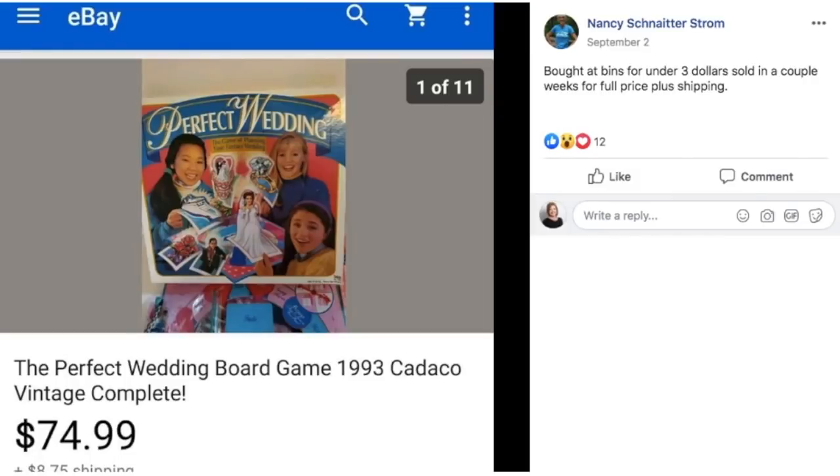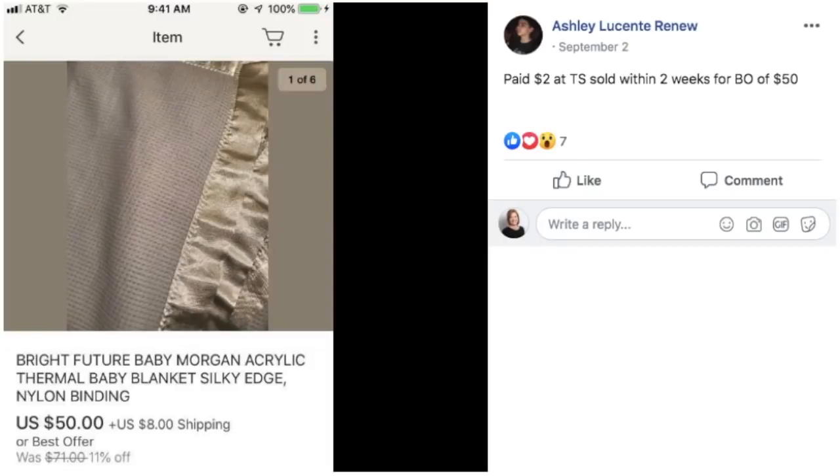Nancy bought at the bins for under $3 and sold in a couple of weeks for full asking price plus shipping. This is the Perfect Wedding board game — $19.93 vintage, complete. Just an old vintage item somebody wanted. Ashley paid $2 at a thrift store, sold within two weeks on best offer for $50. This is a Bright Future Baby Morgan acrylic thermal baby blanket. There is a baby blanket with pink and blue balloons on it from the same brand that can sell for over $200 — this is the plain one, and it still sold for $50.